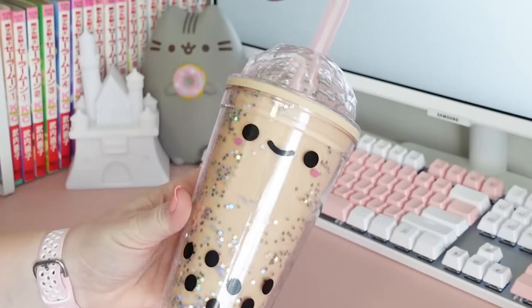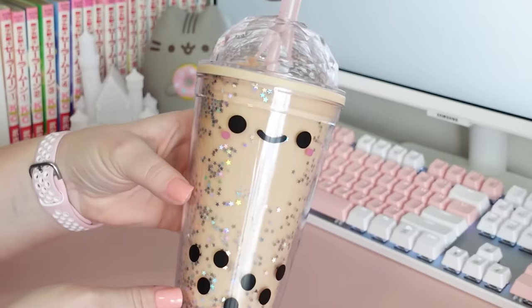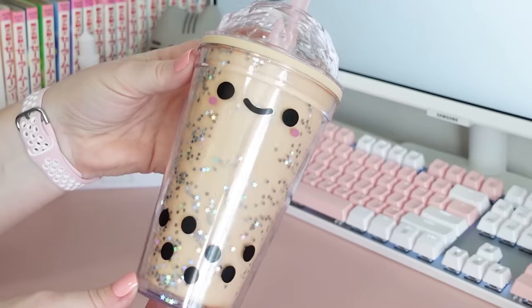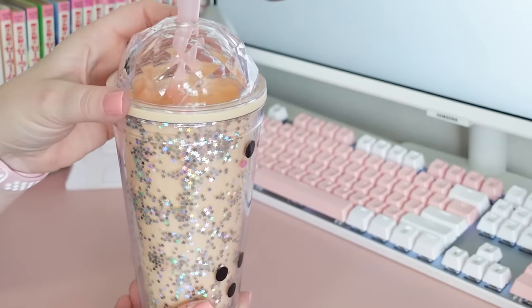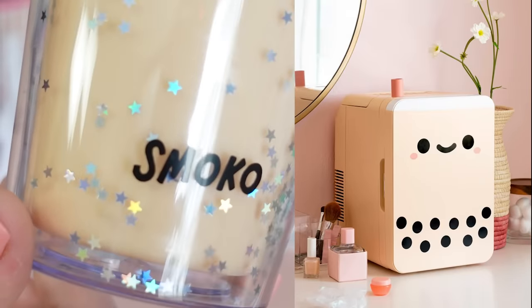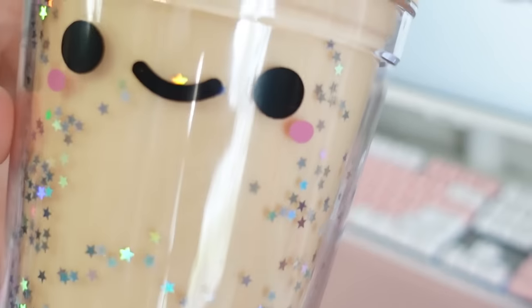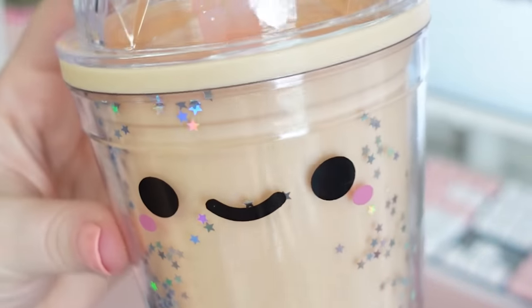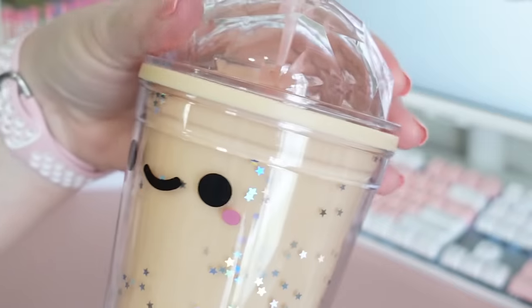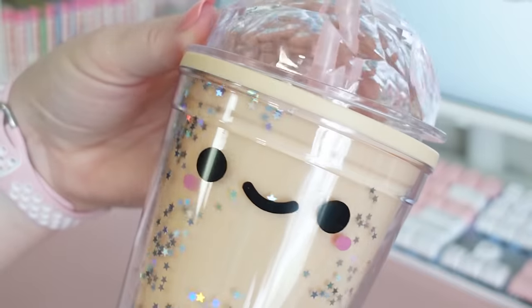That brings me to another one of my favorite finds, which is a reusable Boba tumbler. I got so many questions about this in my last video, and I actually found mine on walmart.com. Originally I saw the super cute Boba fridge, but since that was like a hundred dollars, I decided to go with the tumbler instead. I think this is beautiful — I love that this cup is reusable, I love all the glitter and the sparkles, and most of all I really love the happy little face on the front.